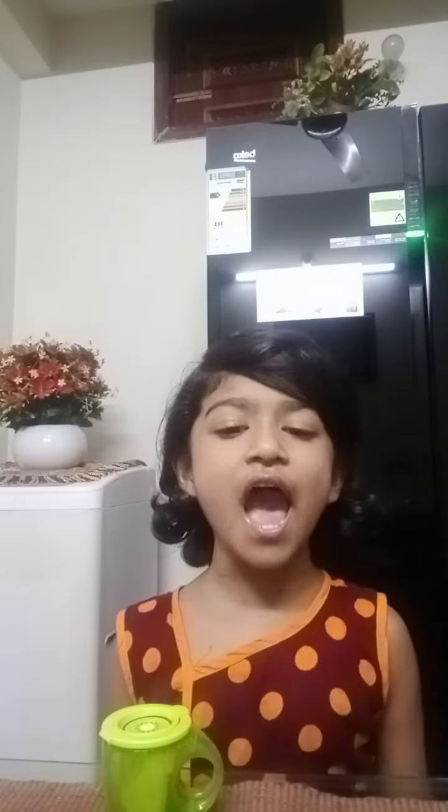Hello everyone, this is the Howbom's Candyfaya. I hope you are doing great. Do you know what's my today's topic?